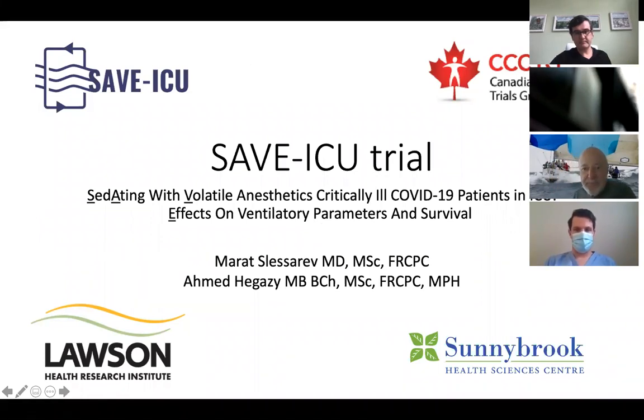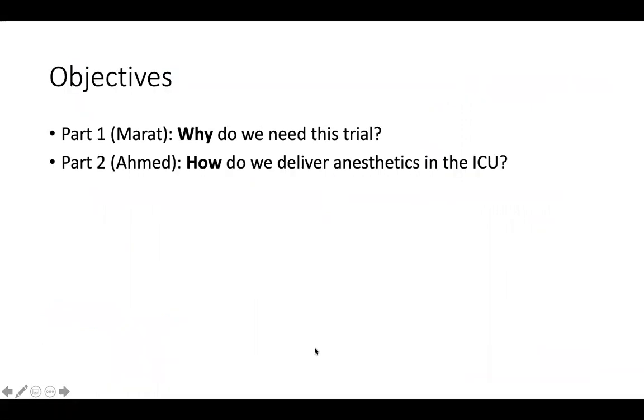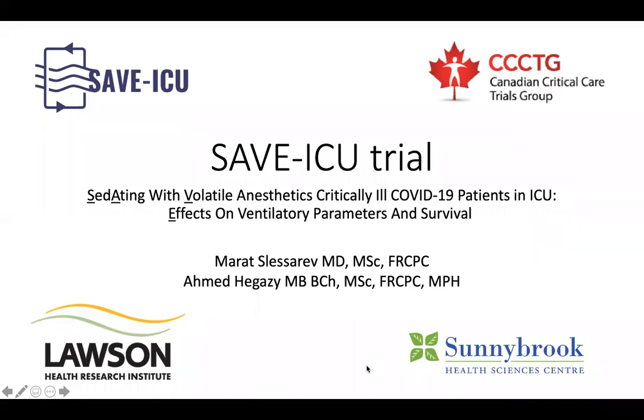We are going to be recording this session; the presentation component will be uploaded to Facebook, Twitter, and YouTube afterwards. If you have questions, we'll cut those parts out so you can ask questions free of concern about them being uploaded. I'll hand this off to Murat — we're going to be talking about a trial that him and Dr. Hagesey wanted to discuss. It's exciting to innovate as always, so Murat, I'll let you take it away.